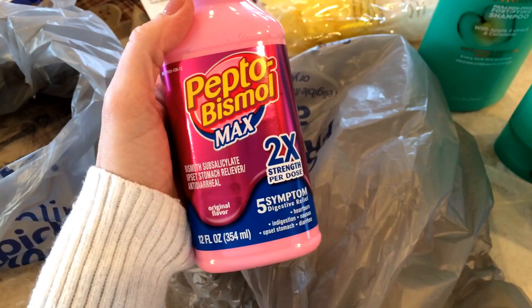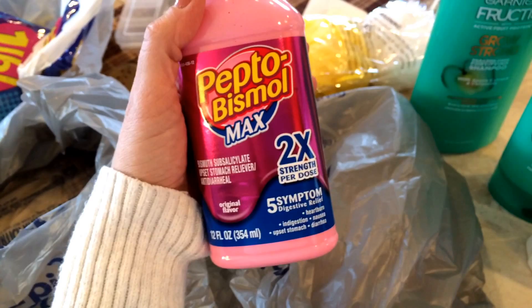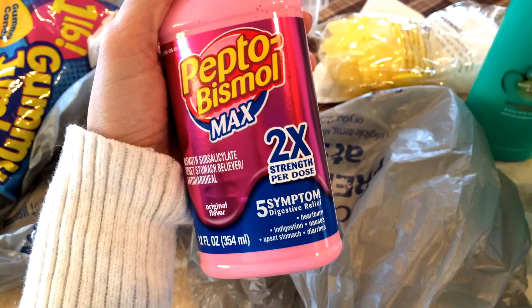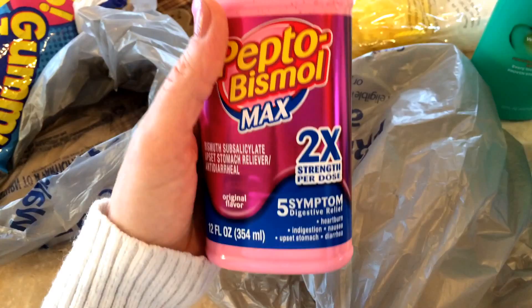I got Pepto-Bismol because I am totally out and the other day I needed it and didn't have it. You always have to have this in your cupboard — if you ever get nauseated, sick to your stomach, diarrhea, cramping or whatever, I swear by this stuff. Two times strength per dose — if it says two times strength, I'm getting it. Do you guys know how to store this after you open it? I've always kept it in the cupboard but I never know if I'm supposed to put it in the fridge. It's never said what to do. If you guys know, please let me know.